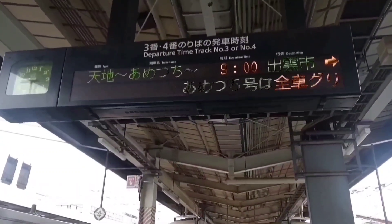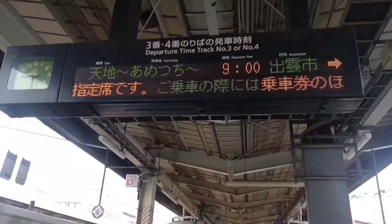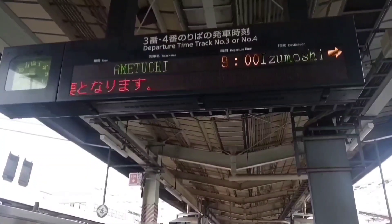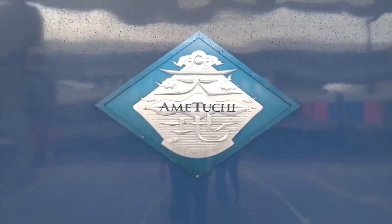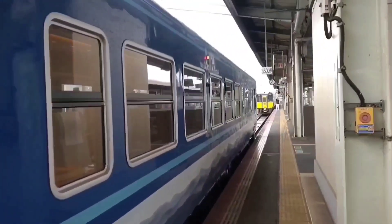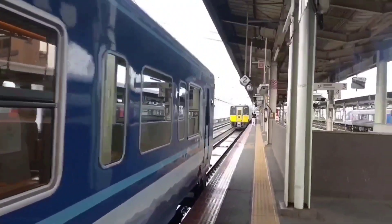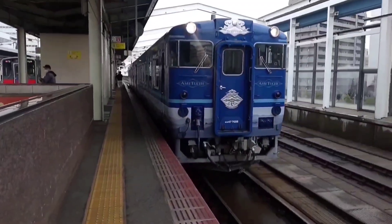All seats on the Ametsuchi are green reserved seats. A green ticket is required in addition to the basic fare ticket to board this train. There is a fine emblem on the side of Ametsuchi — Ametsuchi means the sky and the earth, meaning the world. The Kiha 187 series diesel train parked in front is cool, but Ametsuchi's azure color is also nice.